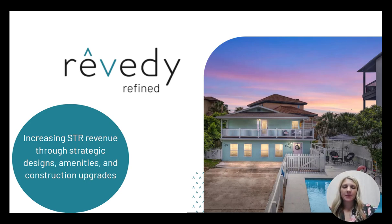Hey everyone, my name is Bryndi and I'm Head of Asset Optimization for Revity. We have a subsection of our company called Revity Refine, which is all about taking your asset and making it perform at the highest level possible as a short-term rental. We increase your revenue through strategic designs, amenities, and construction updates.